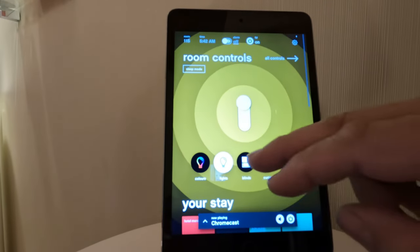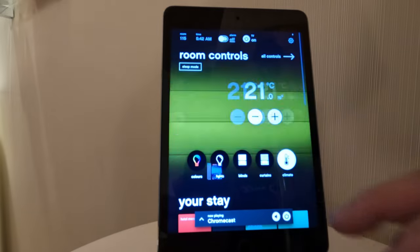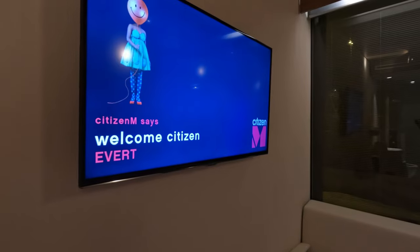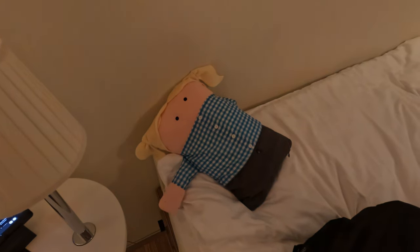More of the room's features can also be accessed from this tablet, and you can also cast content to the monitor mounted on the wall. Below the monitor, a weird one-armed door keeps you company on a double-sized bed.